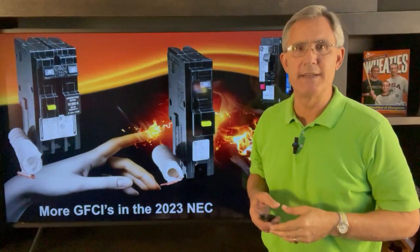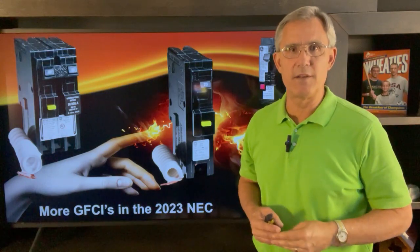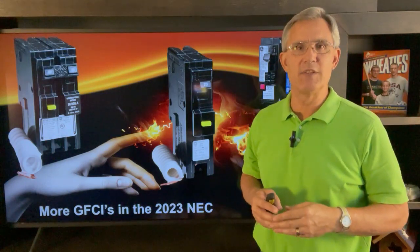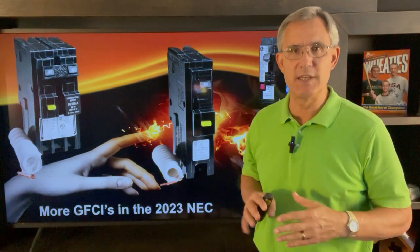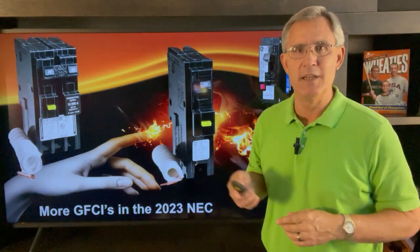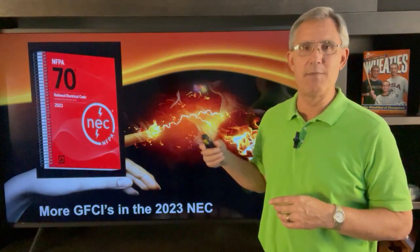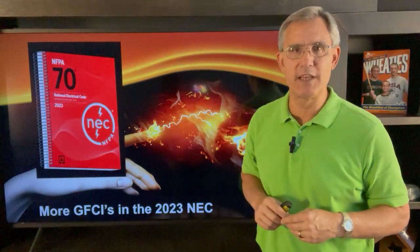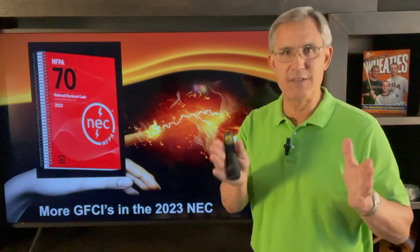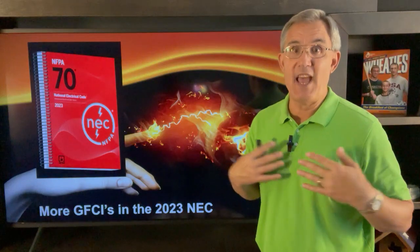Hi everybody and welcome back. In the past couple of videos I've been talking about the 2023 National Electric Code and some of the changes that are coming in that new code as it spreads out across the land. But today we're going to stay in the kitchen and talk about what the 2023 National Electric Code has to say about GFCI protection in kitchens. It's not just for countertops anymore — it's basically everywhere.